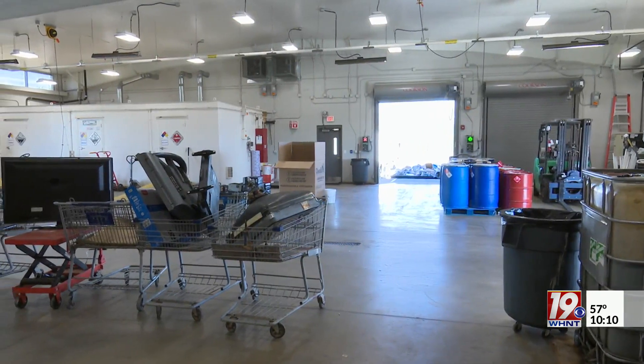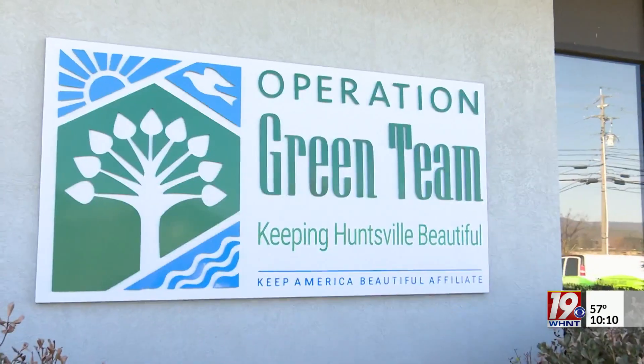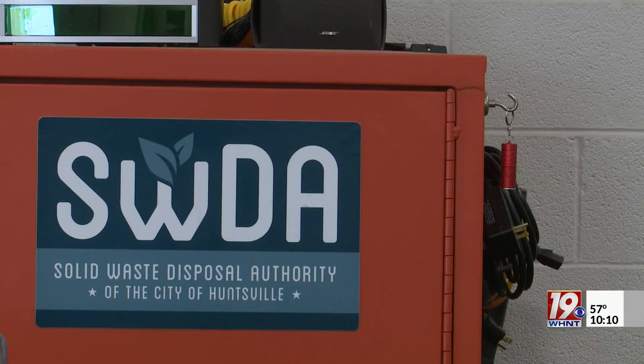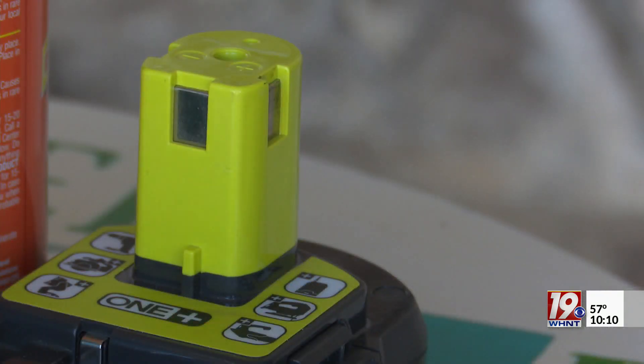Whether it's here at the facility or at one of the two events the city's green team is hosting, Wilson is encouraging everyone to think green and take the time to dispose of these items properly. You don't want it making its way back into your home — you want to make sure it's disposed of properly and not leaking in a ditch somewhere so that the rainwater washes it into the creek that your livestock drinks out of or that your farmers irrigate the crops out of.